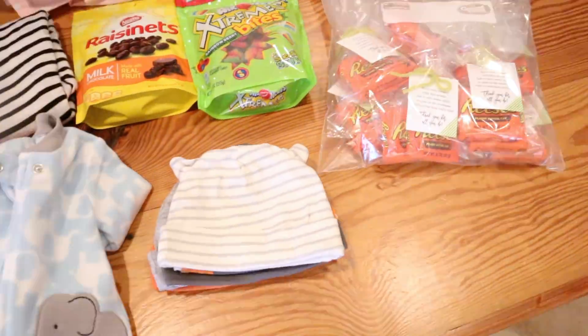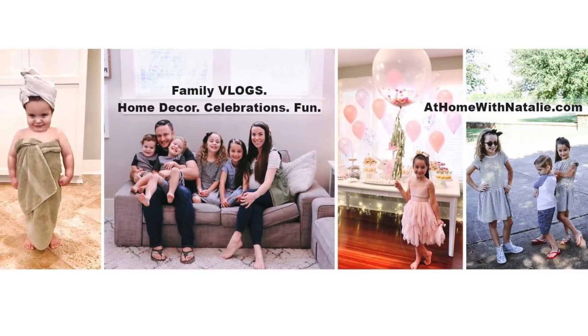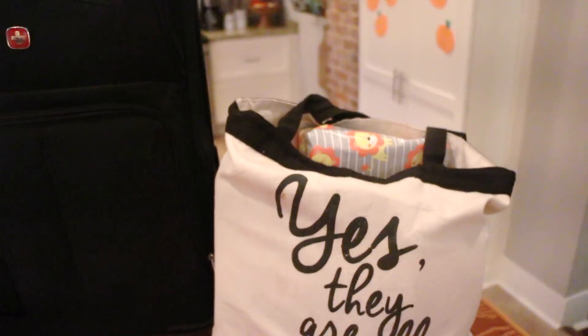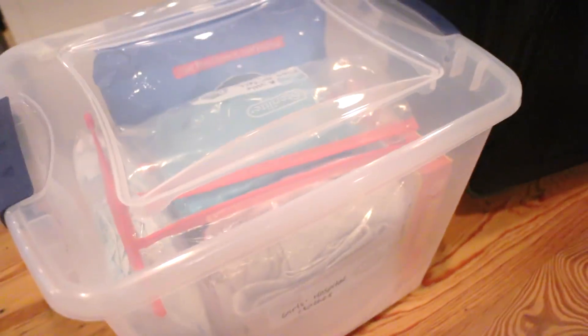Hey guys, welcome back to my channel. Today I'm sharing what I'm packing in my hospital bag. This is our fifth baby, so I've figured out what I want to make sure I have in my bag and other things I end up really not needing. I feel like once you hit week 30 you're totally game to start packing your hospital bag — it's something you can mark off the list and not be stressed about. Let's get started.